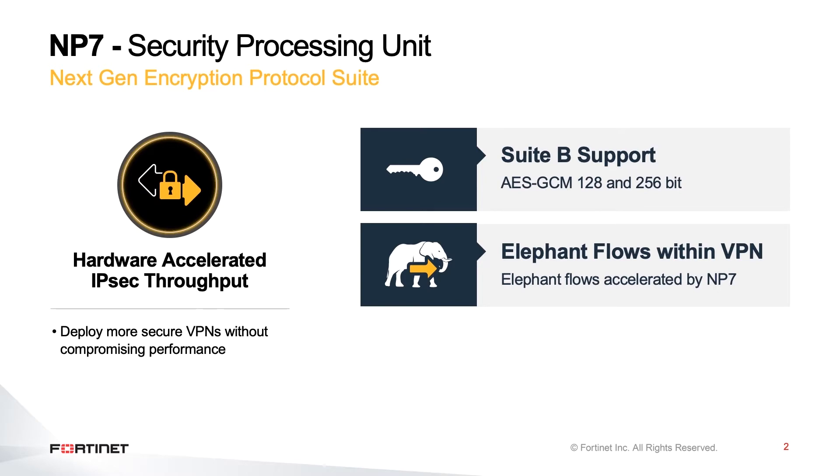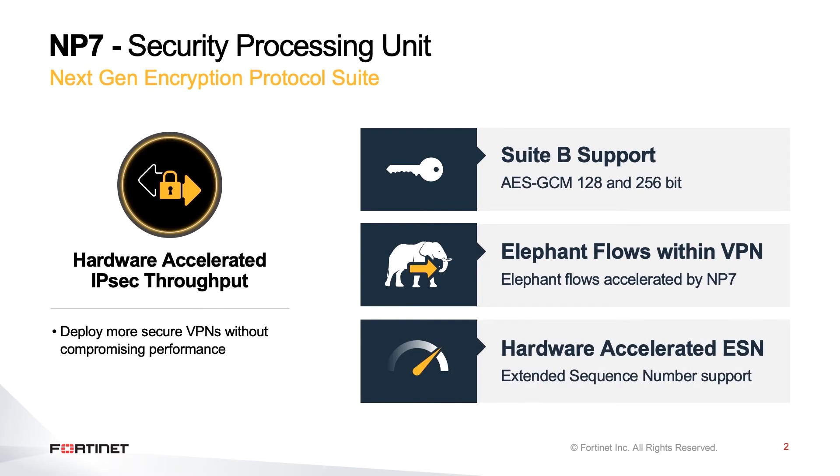Last but not least is also ESN, which is extended sequence number support. Originally, sequence numbers for IPsec VPN were defined as a 32-bit number. But as performance has increased for a lot of devices and hardware to about 100 Gbps or about 150 million packets per second, the 32-bit sequence number can easily be exhausted in about 30 seconds. Given that we need to re-key every 30 seconds if this were the case, it is not really practical, and hence the extended sequence number was introduced, which is a 64-bit sequence number.